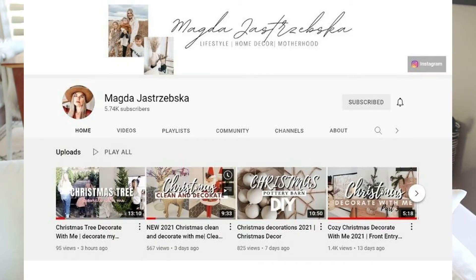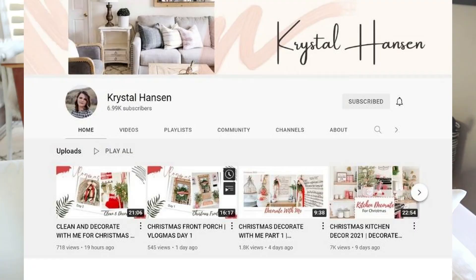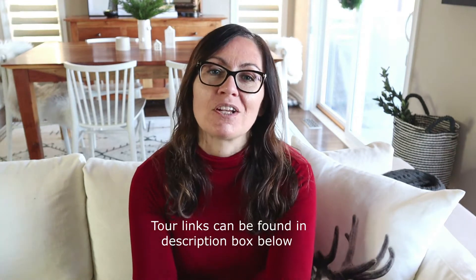Today is also a special video tour in collaboration with three other YouTubers. Magda Jastrzewska has a really modern, neutral home — she does a lot of great DIYs and I can't wait to see her home all decked out for the holidays. You're also going to want to check out Raleigh Nicole, who had a gorgeous fall home tour. And finally, Crystal Hansen, who has a beautiful modern farmhouse feel — her Instagram is full of bright whites and red. Once you've checked out my video, definitely check out all of theirs. Without further ado, let's get into the tour.